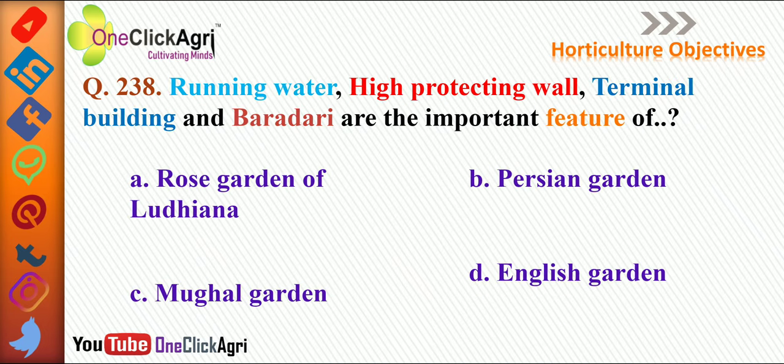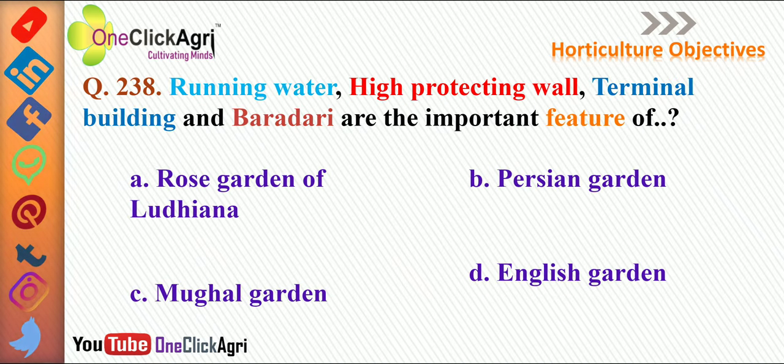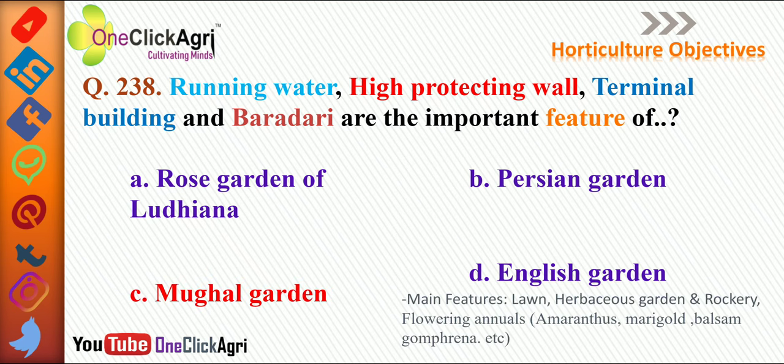The next question: running water, high protecting wall, terminal building, and Baradari are the important features of the Mughal garden. For English garden, the main features are lawn, herbaceous garden and rockery, and flowering annuals such as amaranthus, marigold, balsam, and gomphrena.